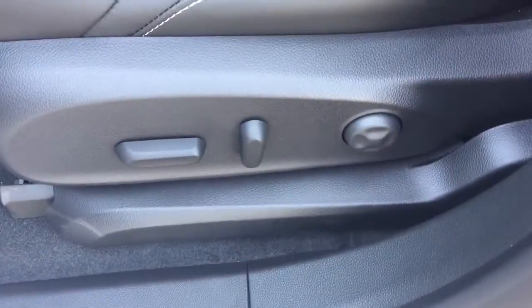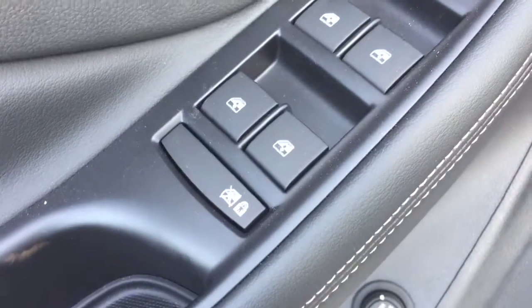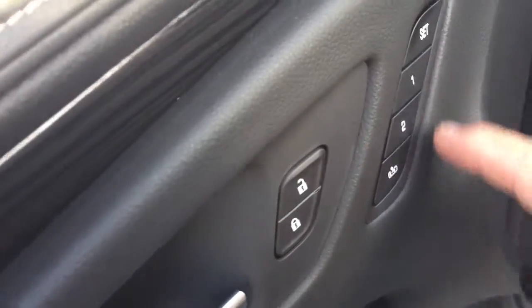It's got all-leather upholstery with an eight-way driver adjustable seat and lumbar support. There's an interior trunk release over here on the driver's hand side, along with power windows, power locks, and child safety lock. We also have memory seats and memory mirrors.